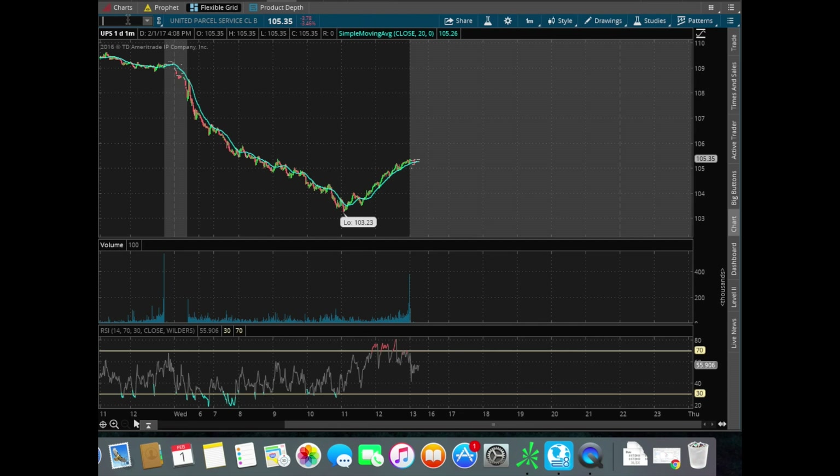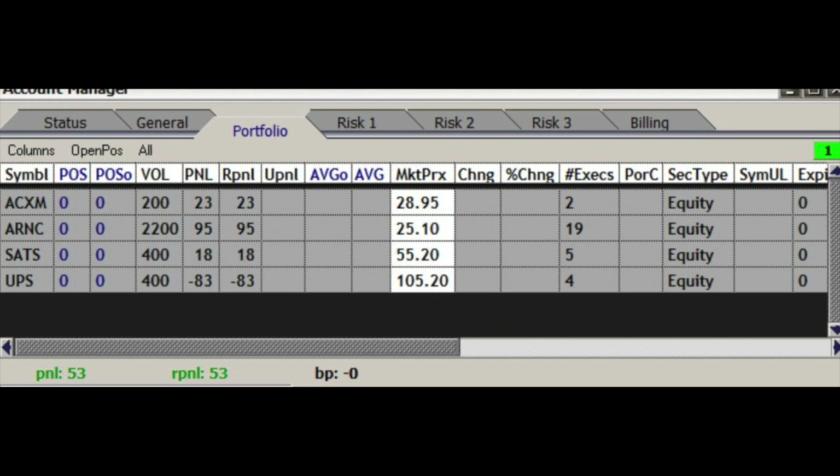That's exactly what was highlighted today — I had 3 or 4 losers. On 4 stocks I had 3 losers, but still ended the day profitable. For our first day, not too shabby.